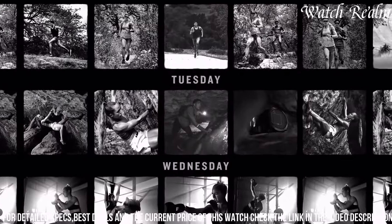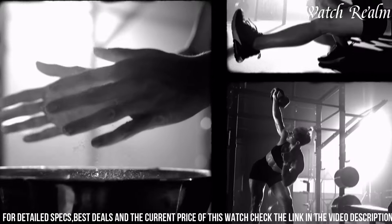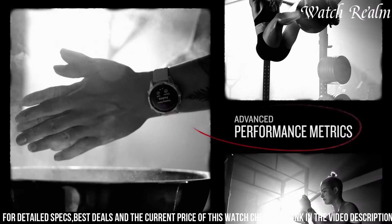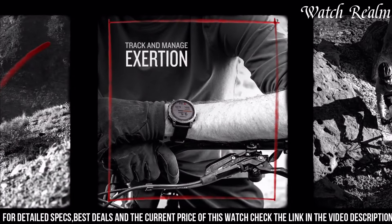Its intuitive interface and compatibility with various apps and sensors make it a versatile and indispensable tool for athletes and outdoor enthusiasts alike, cementing its position as a top-tier, all-encompassing smartwatch.